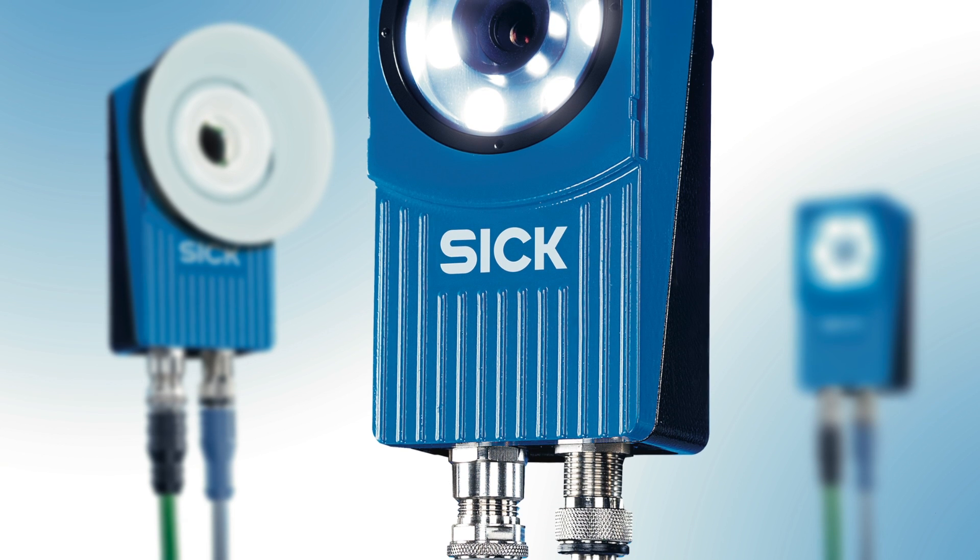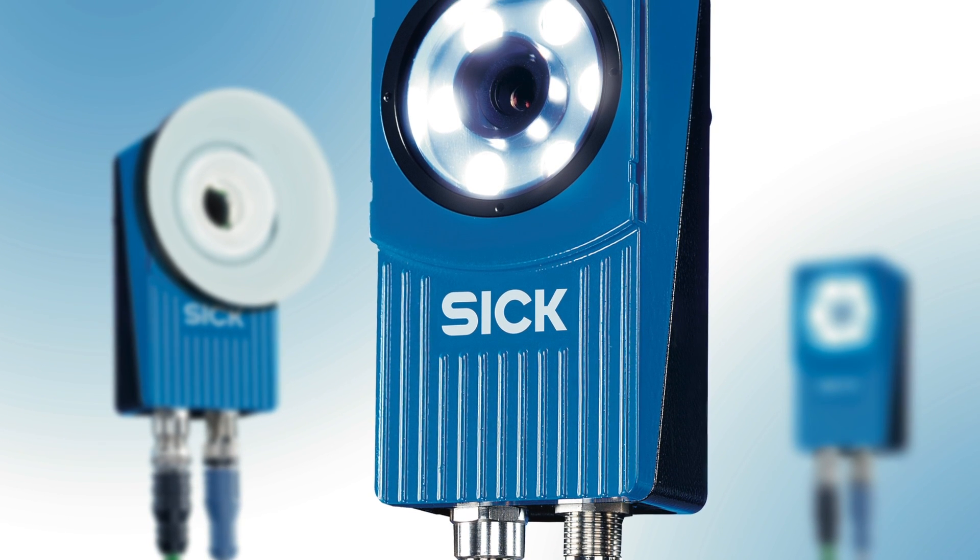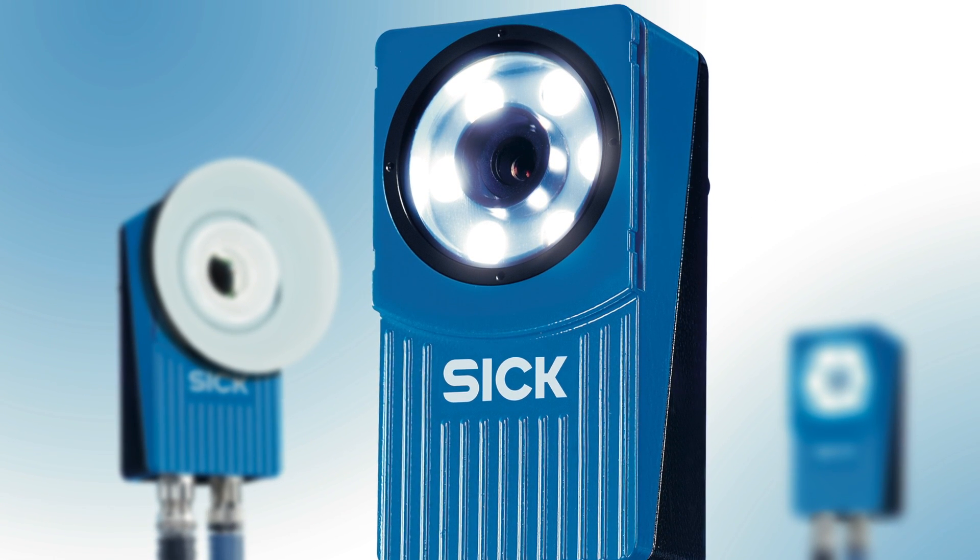SickVision incorporates vision sensors, smart cameras and 3D cameras which are used in all industries. The Inspector is an intelligent vision solution in an easy to use sensor package. It combines inspection, measurement and positioning functionality that is easy to maintain and set up on the factory floor.